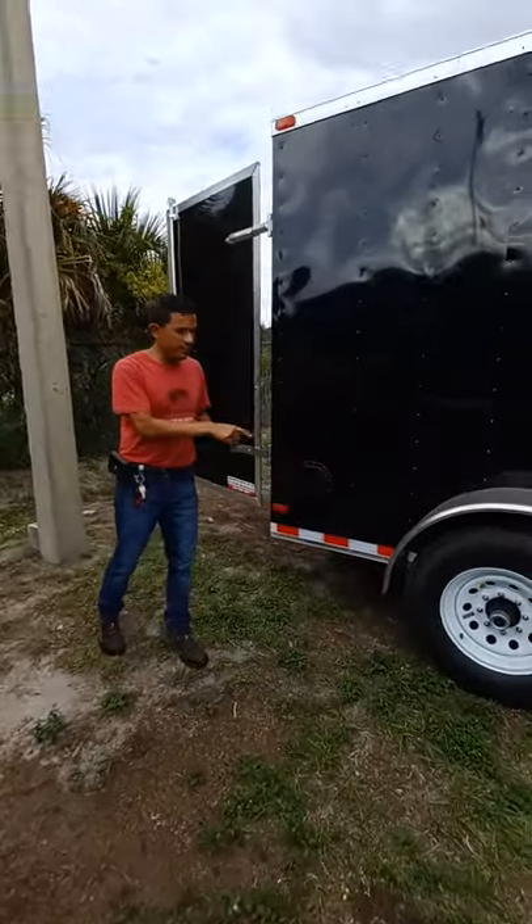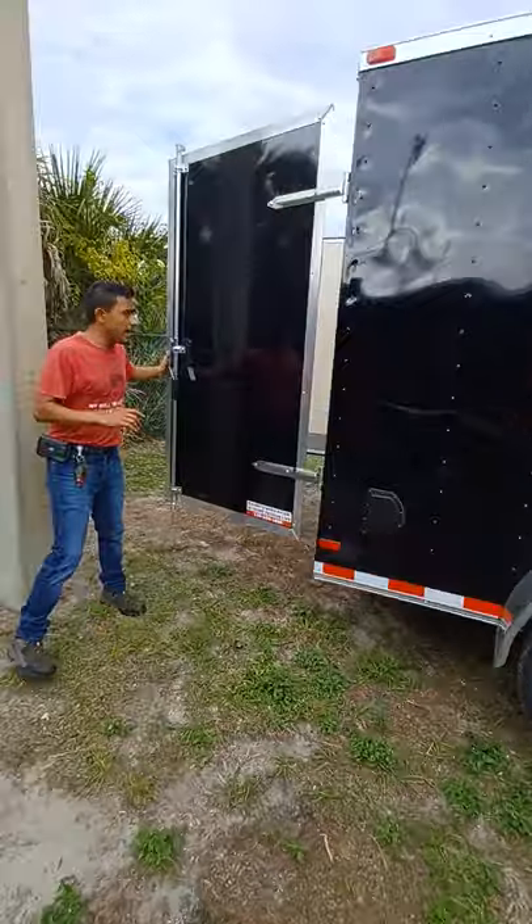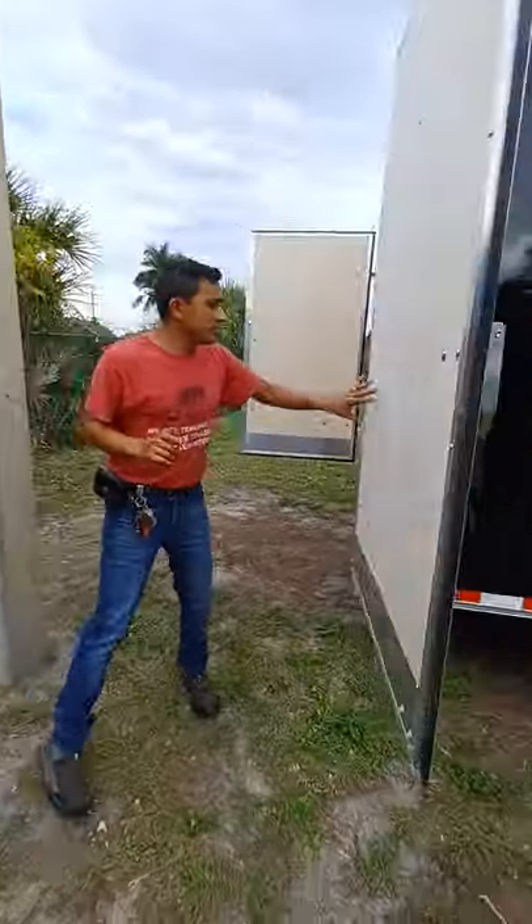As you can see, those very beefy axles with radial tires, LED all around. At the back here, it does have the double doors.